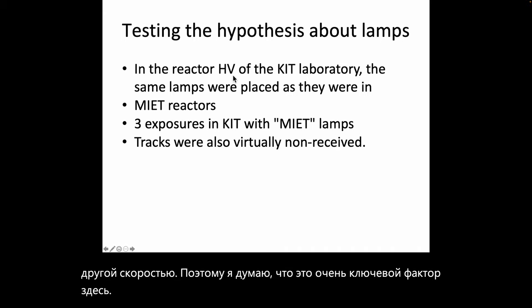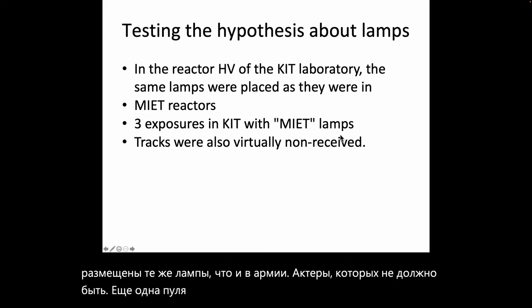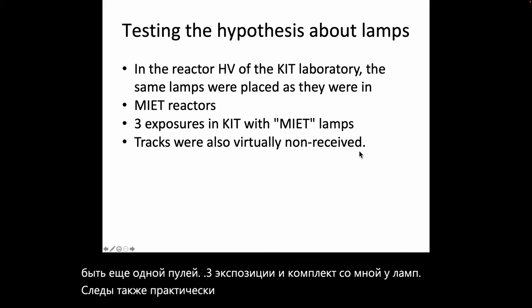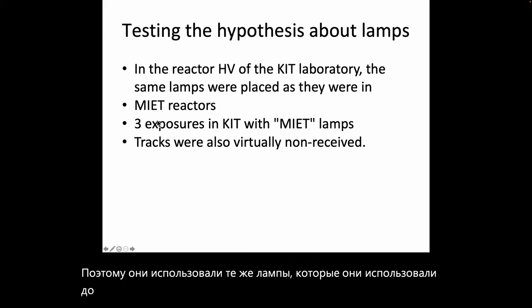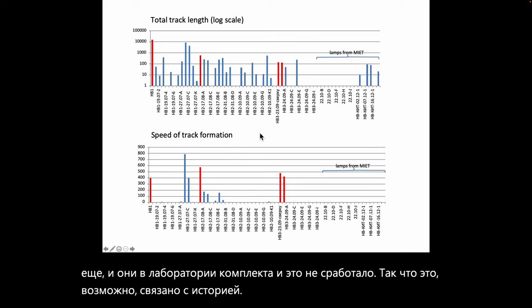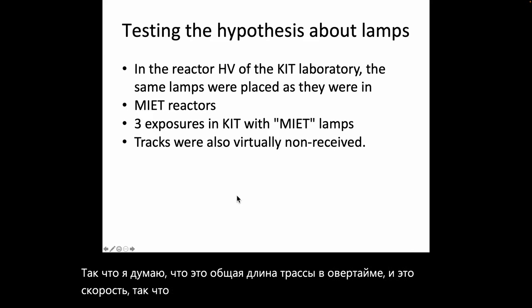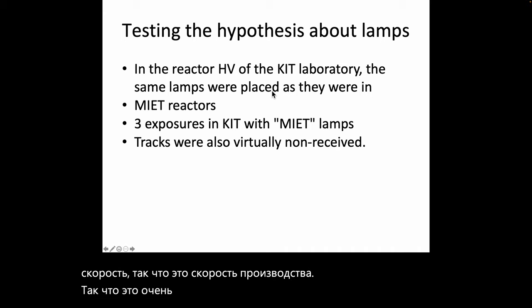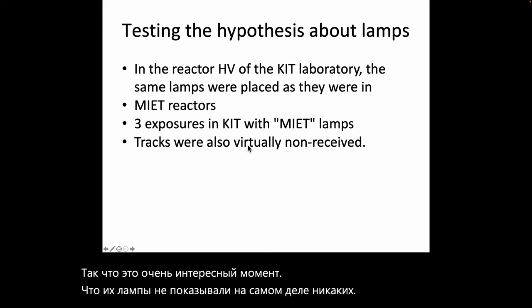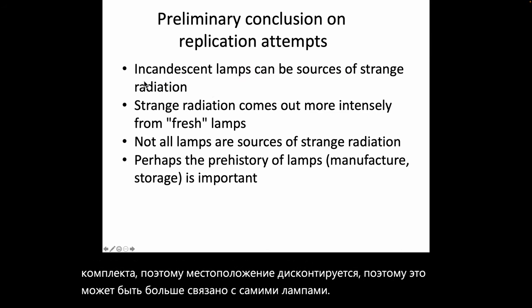To test the hypothesis about the lamps, the same lamps used in the MIET reactors were placed in the KIT laboratory. Three exposures in KIT with MIET lamps also virtually produced no tracks. So it seems it's something to do with the lamp history — the lamps from MIET did not show track production when moved to the KIT laboratory, so the location itself is largely discounted. It may be more to do with the lamps themselves.